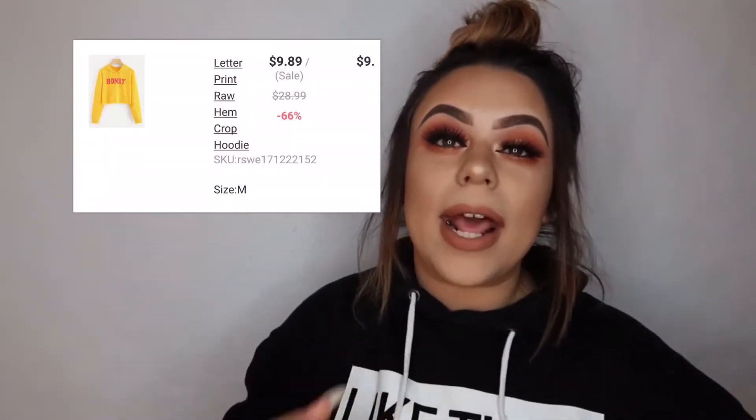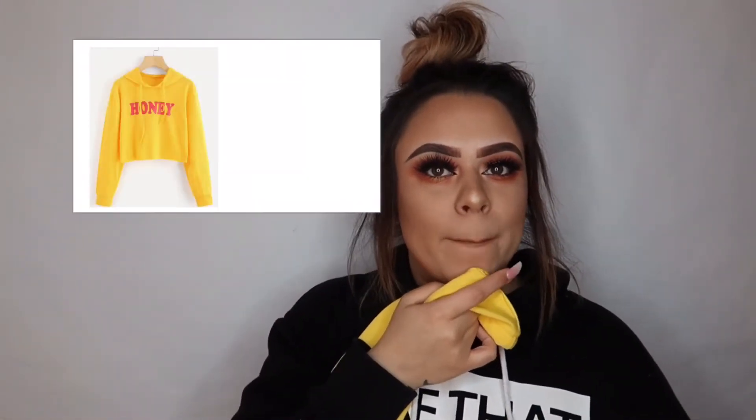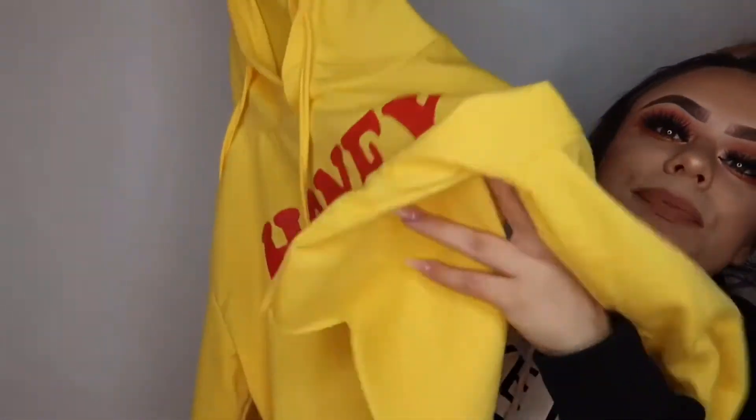You guys probably saw this sweater in my golden hour makeup video — I will link that below. This is my honey sweater and it's all yellow. It kind of reminds me of Winnie the Pooh, but I think it's cute. I love the color — I didn't have anything yellow so I wanted to get something yellow, and the little honey thing was really cute. The medium is true to size and it fits pretty good. It's also a crop top.